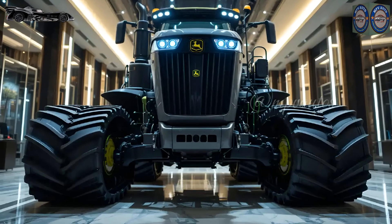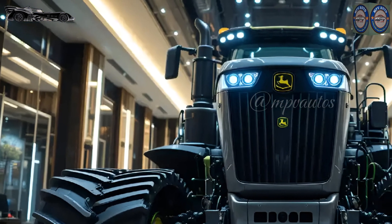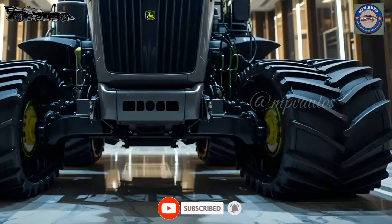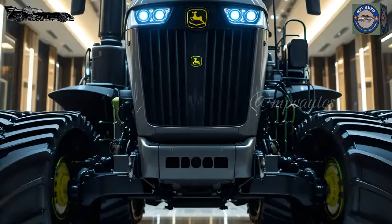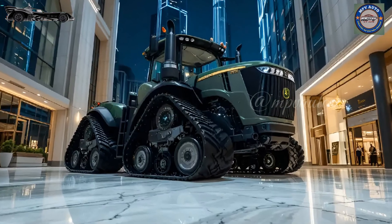Under the bright lighting of the luxury showroom, the aerodynamic design and muscular contours of the 9RX640 stand out even more. Its aggressive front grille, full LED lighting system, and bold John Deere branding give it a commanding presence. The high ground clearance and reinforced chassis indicate that this tractor is not just about looks — it's a true field performer.